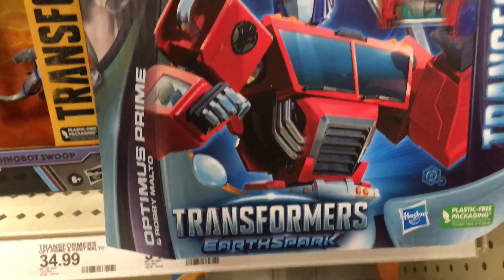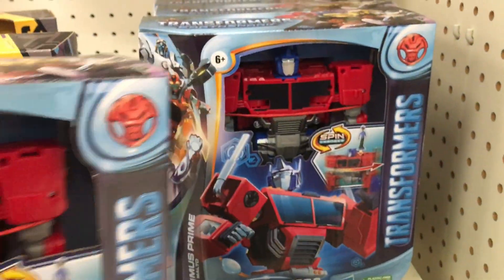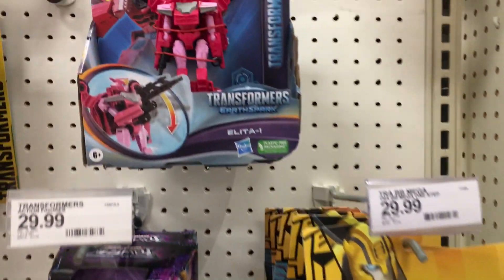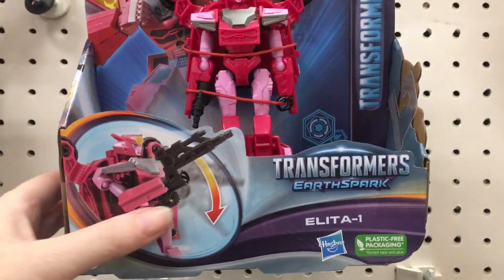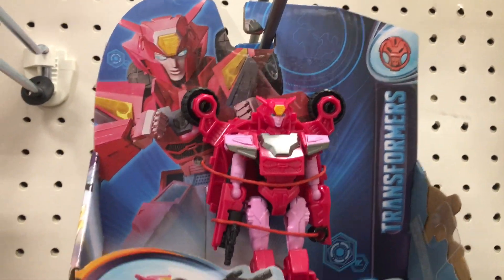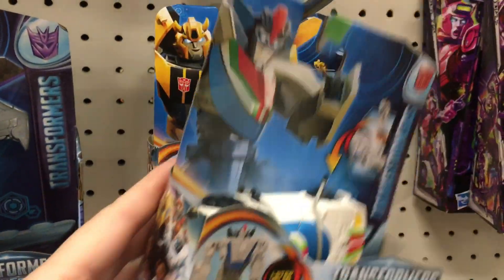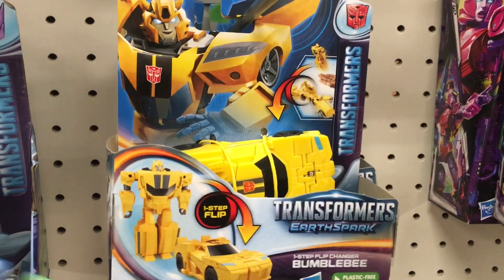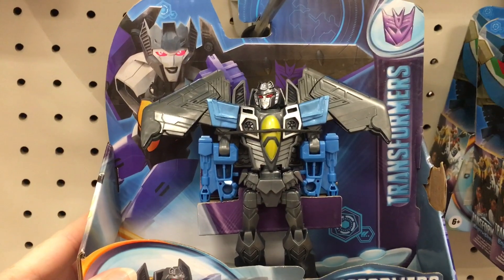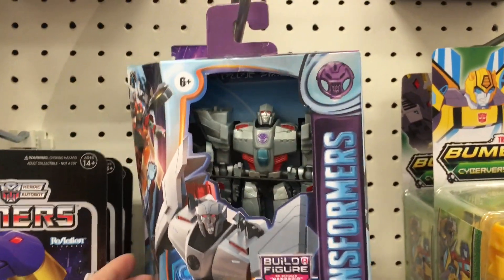In the Transformers section, there's also new Transformers, and these are from the new Earthspark series. There is an Alita one from Earthspark, so that's going to be the latest release in terms of legacy. Earthspark looks really cool - there's the Bumblebee, which is awesome. I like the artwork. It has a Prime vibe but kind of with a retro design too. And there's the Megatron.